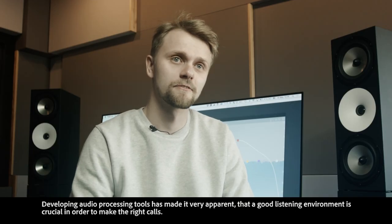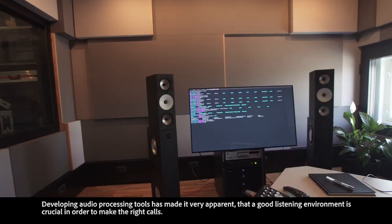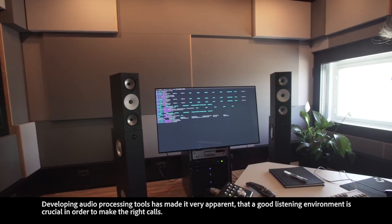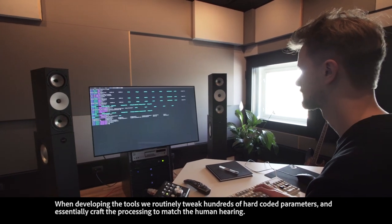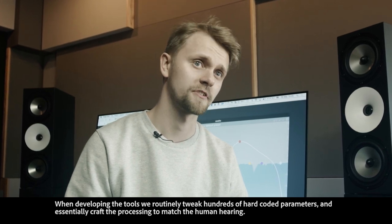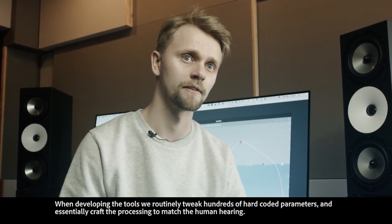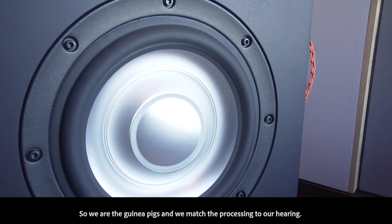Developing audio processing tools has made it very apparent that good listening is crucial in order to make the right calls. When developing the tools we routinely tweak hundreds of hard-coded parameters and essentially craft the processing to match human hearing. So we are the guinea pigs and we match the processing to our hearing.